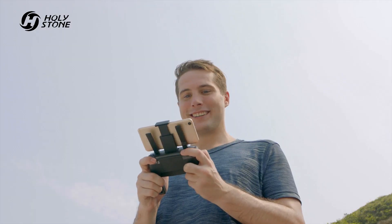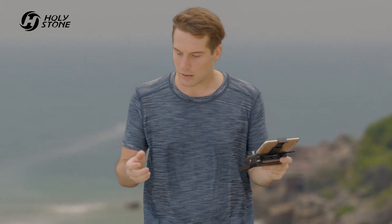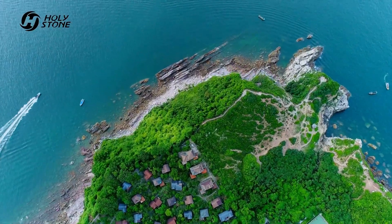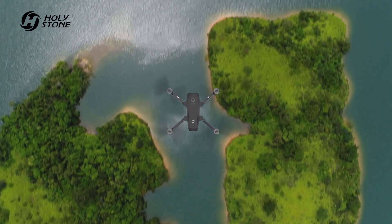Real-time video transmission for a totally immersive experience. Awaken your desire for flight. See things from the air that are not possible from ground photography. Enjoy an unprecedented sensory experience.